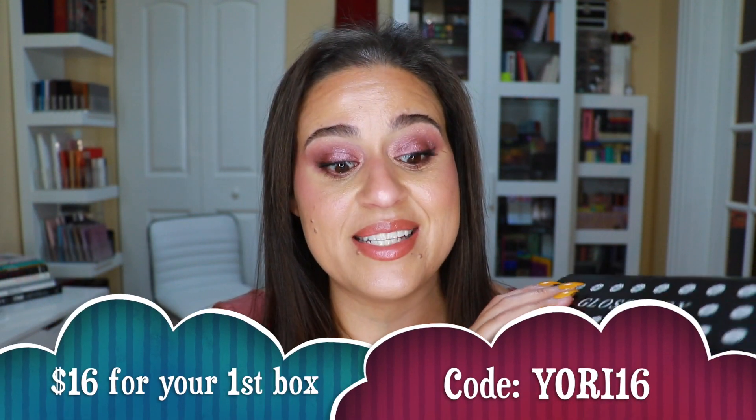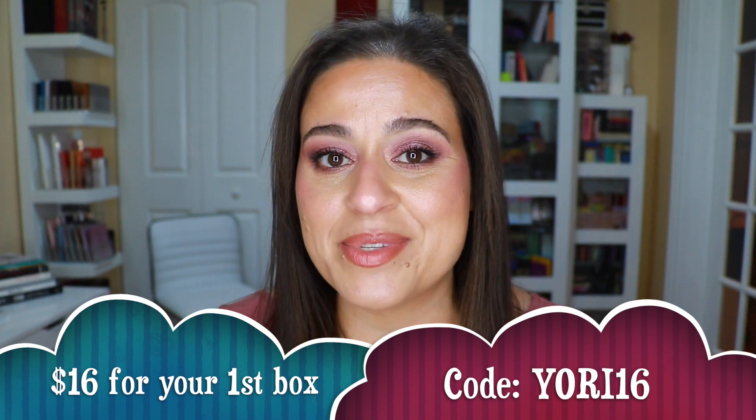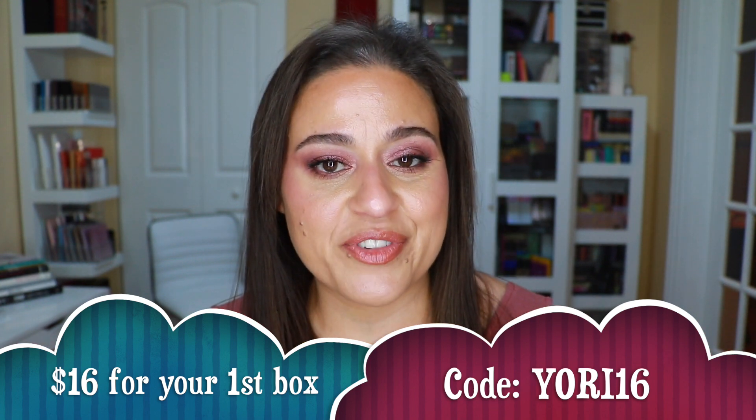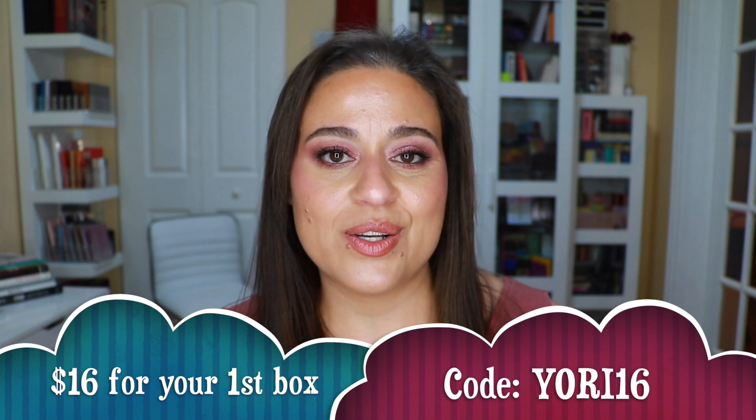As a thank you to my subscribers, they did provide me with a discount code so that if you decide to subscribe to Glossy Box, you can receive your very first box for $16 — that code is JODI16. They also gave me a link that will take you to their website in case you want to subscribe, and they will know that I referred you. It is not an affiliate link — I'm not making any money from that link. It's just to track their website traffic, and if you use it, it will encourage the company to work with me again.